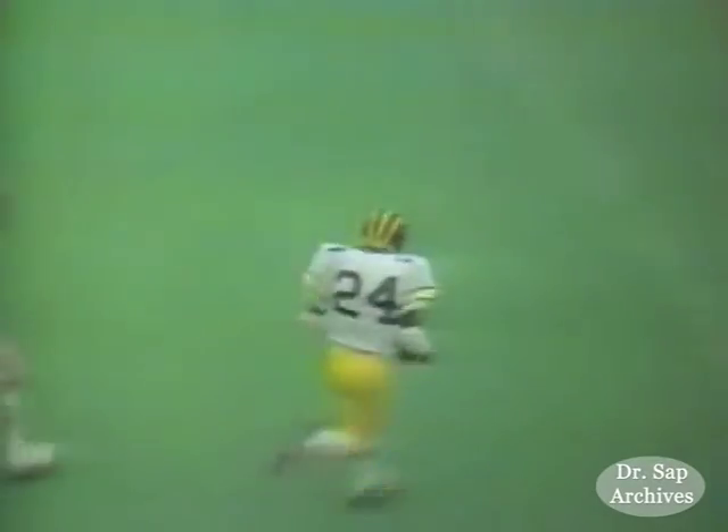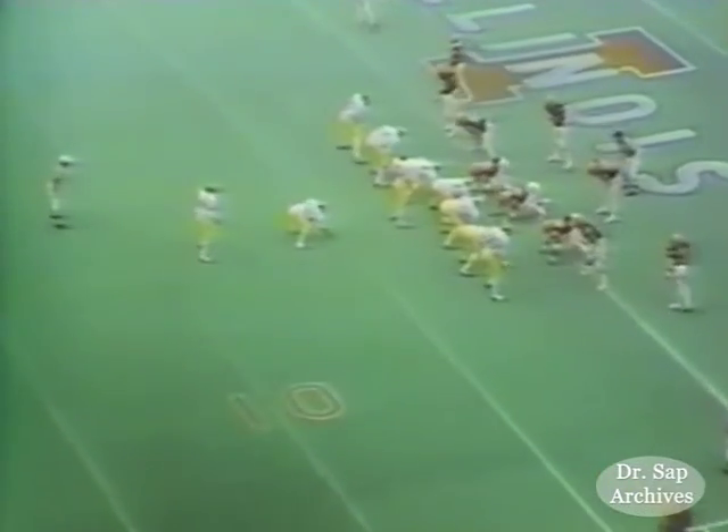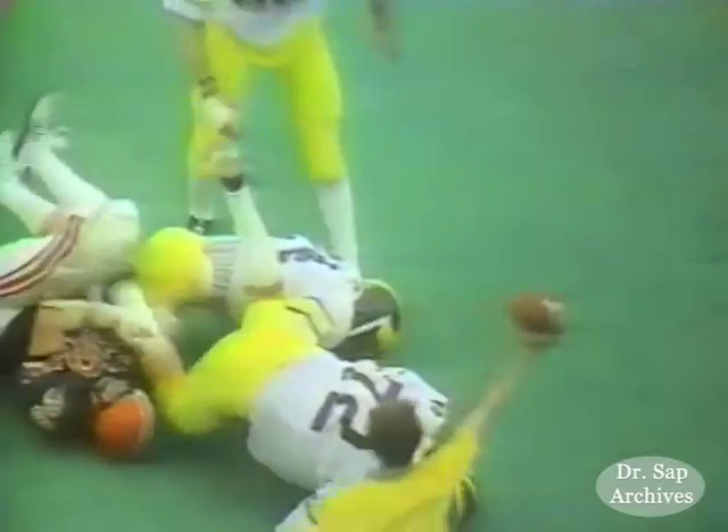Once he gets up in there, he's a good sweep runner, as you can see. Once he gets there, you've got a block here that you can't see in the film, and he made a fine cut and went in standing up. Went down to the one-yard line, and once again we went to the power sweep, and Butch ran in for the touchdown. So it's 27 to nothing.